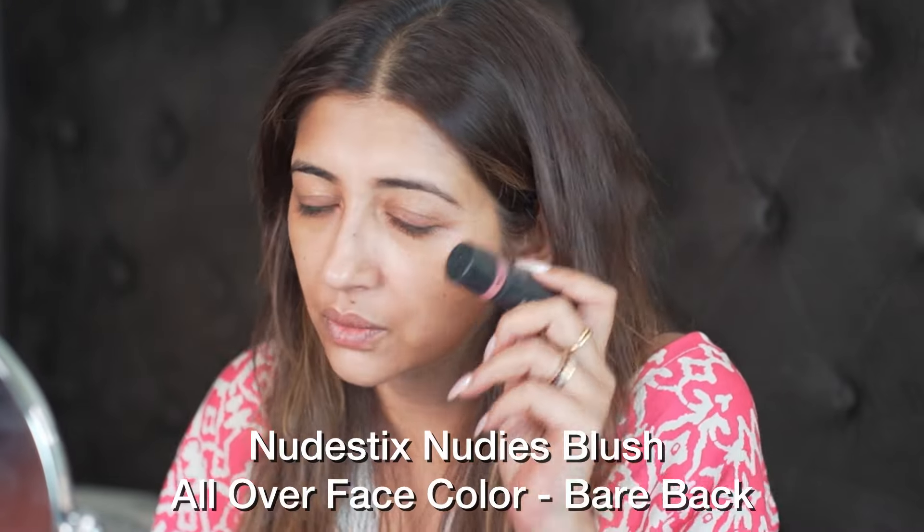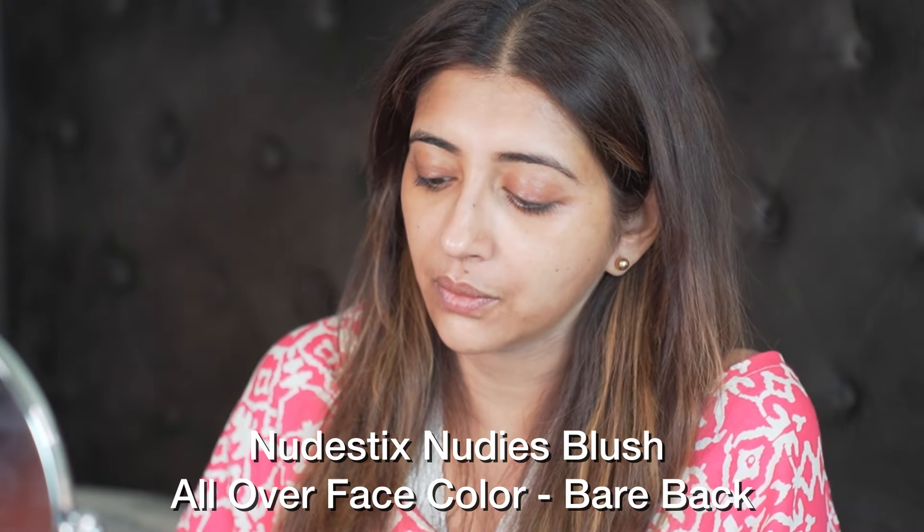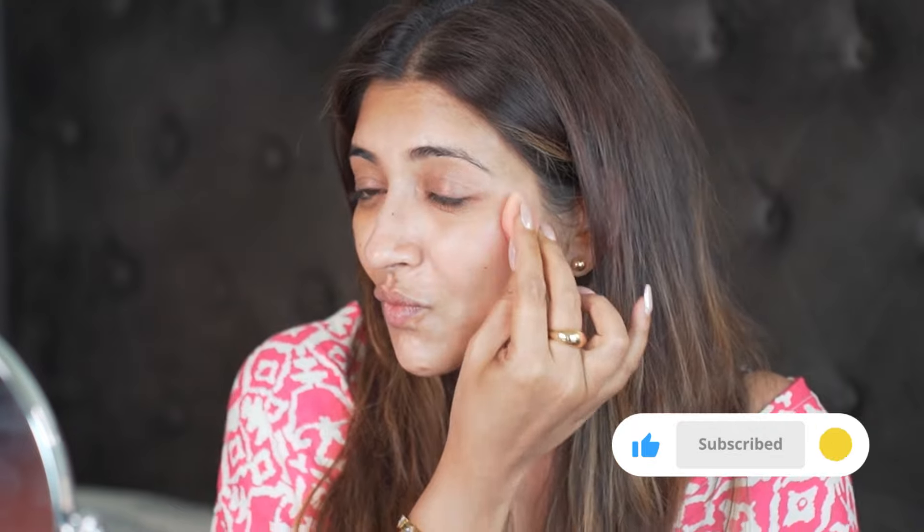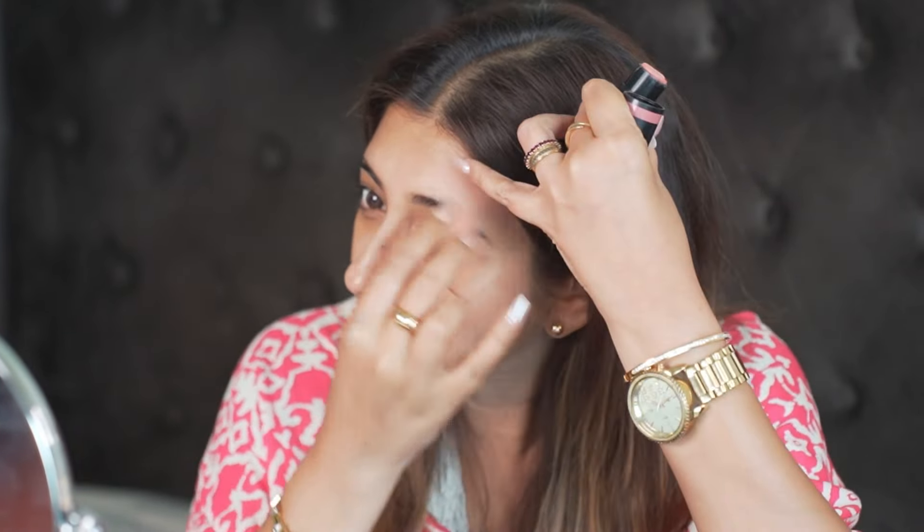I'm going to go straight in with a blush because after moisturizing it kind of glides well. If you use it at this angle, the blush will kind of automatically contour your face a little. A little on my nose too.